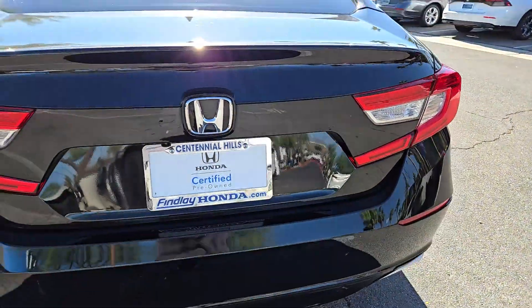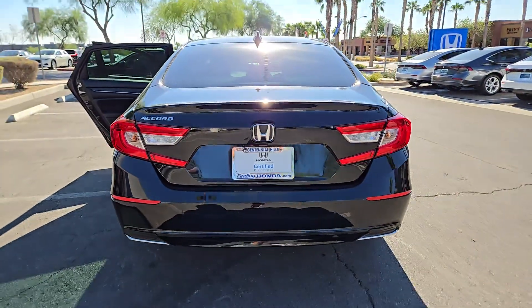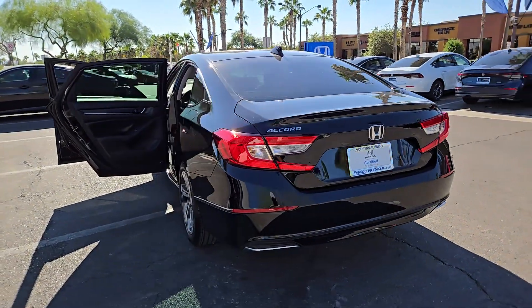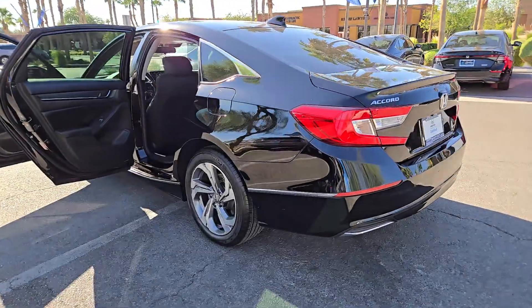These are just some of the great options this vehicle comes with: Apple CarPlay and/or Android Auto, keyless entry, moonroof, satellite radio, heated mirrors, fog lamps, backup camera, Bluetooth connection, alarm, and aluminum wheels.